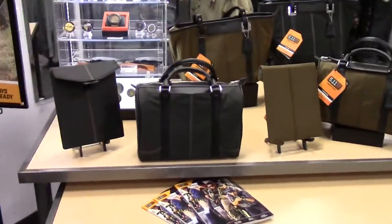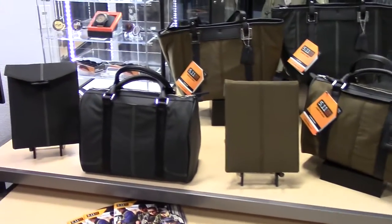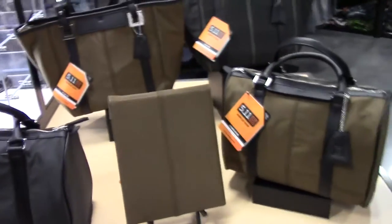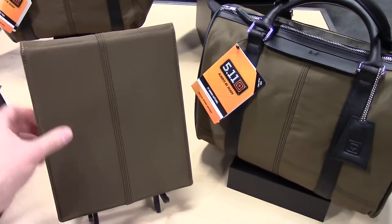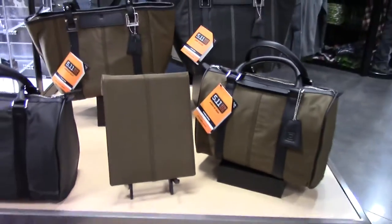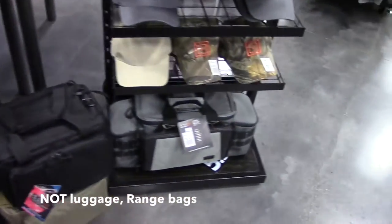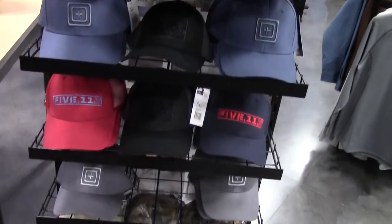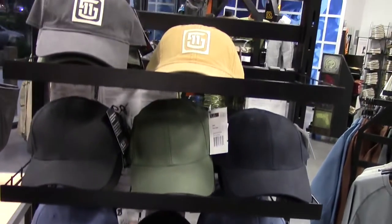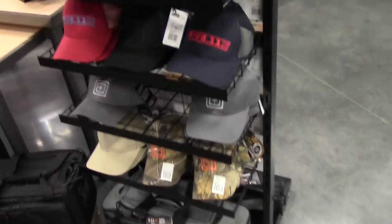Here we are, some of the new products featured on this opening table here: my tablet carrier, really good quality, luggage, and of course they always have nice cool hats that you can sport and walk around with. I've got a few of them myself.